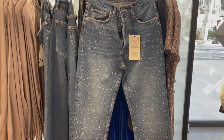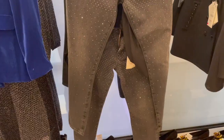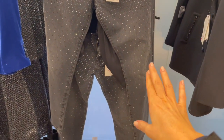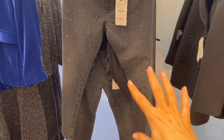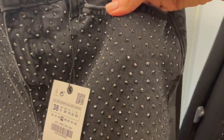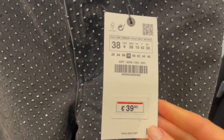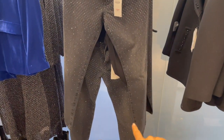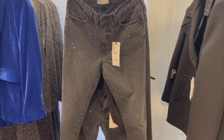They also have another option in a dark gray-black color with crystal stones — the crystals are also in black. These pants are €39.95. I have to say I'd prefer these over the blue ones, but let me know in the comments below which one you like!